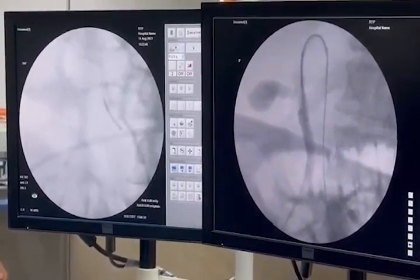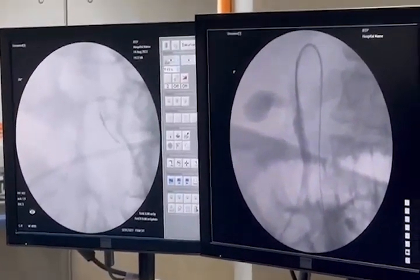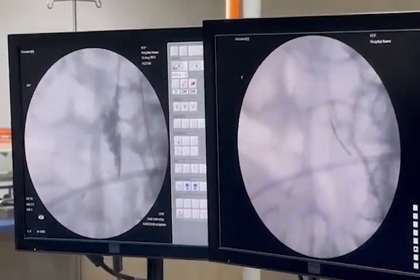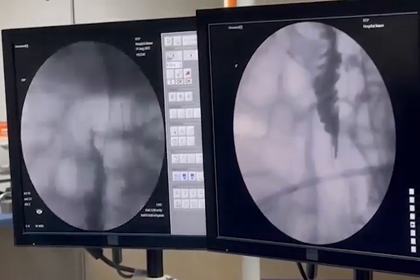When biliary cannulation is unsuccessful with the standard approach, anterograde guidewire insertion by the percutaneous approach can be used to achieve biliary access. As we see here, the radiologist tries different times to pass the guidewire through the opening of the papilla.